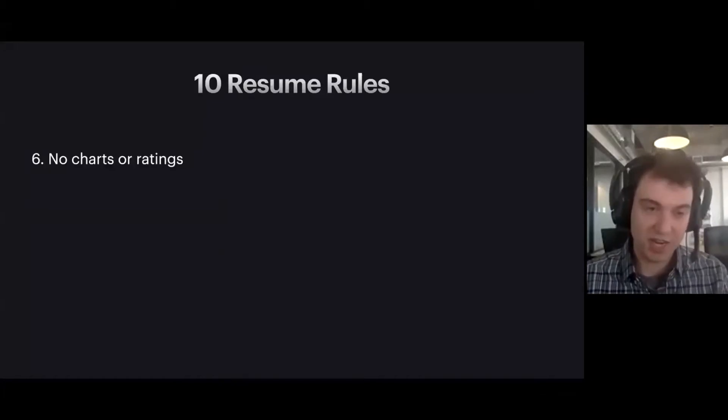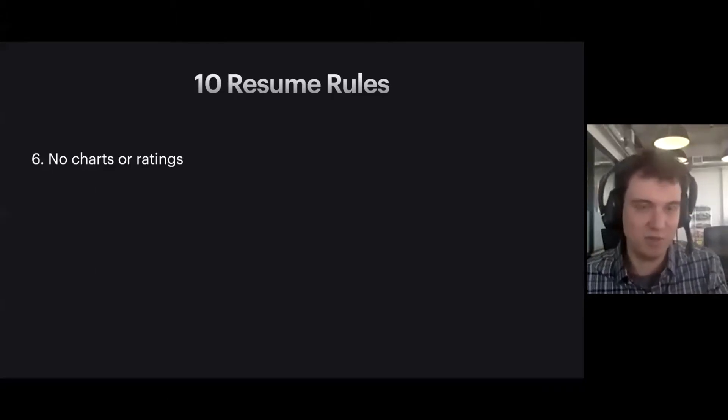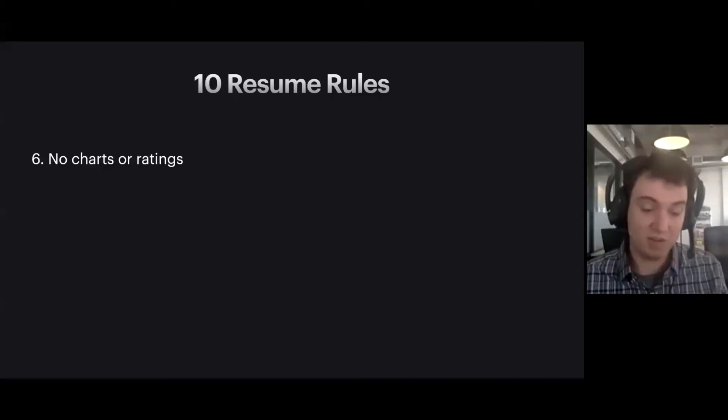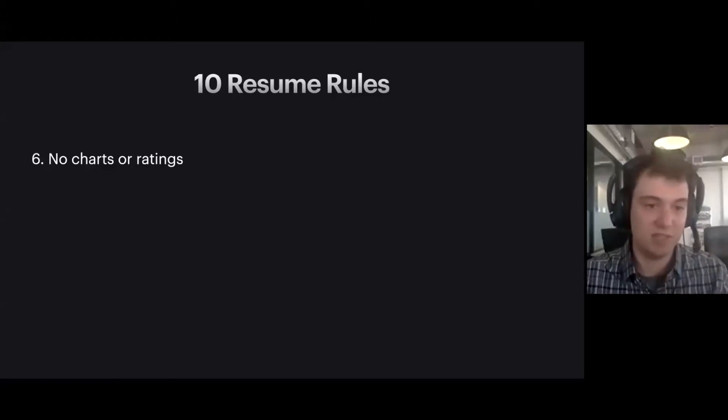Number six: please do not include charts or ratings on your resume. I've seen resumes where somebody will say they're a five-star team player and a four-star communicator — and I immediately ask myself, what does a four-star communicator even mean? Or someone will say they're an expert at jQuery but only proficient in Python, and it doesn't mean anything. Who is the expert in Python — the inventor of Python or someone who's been doing it for a year? Instead, talk about specific things you've done. If you've built a cool web application with Python, tell me about that.